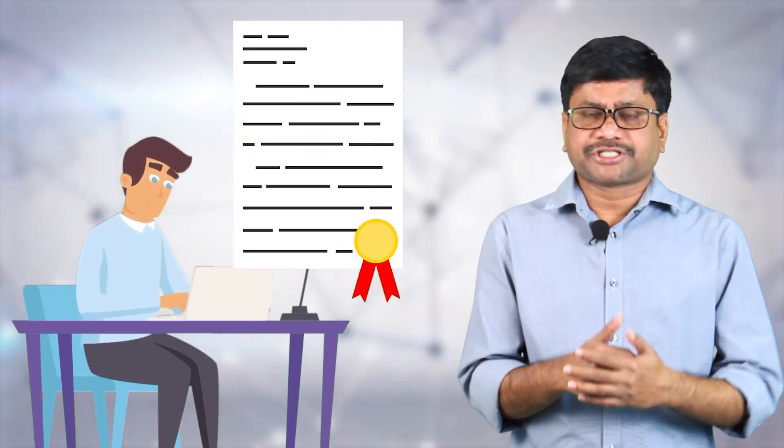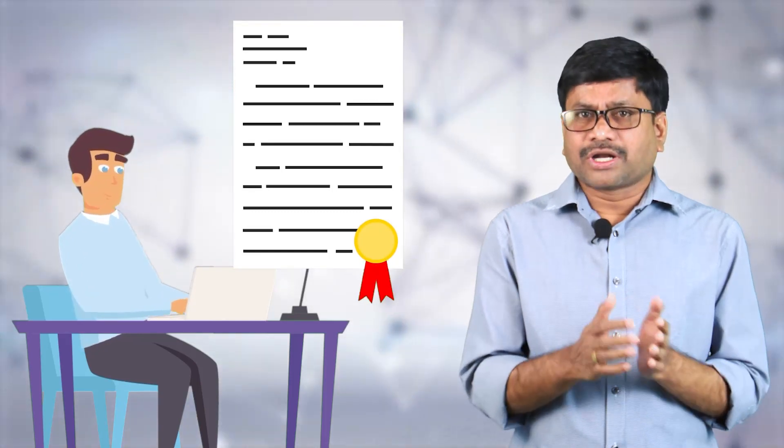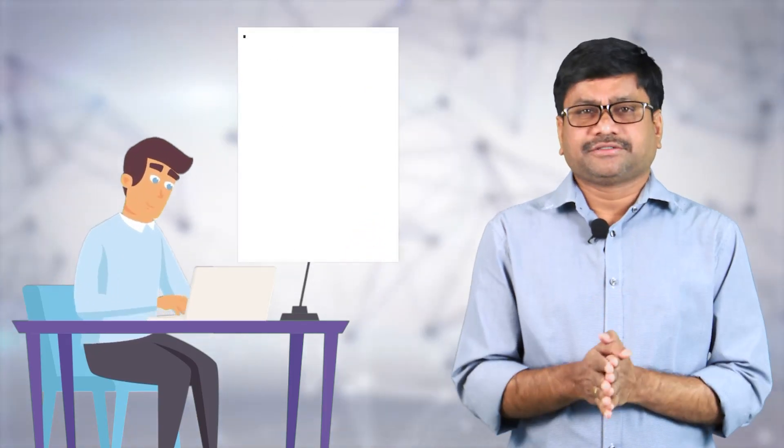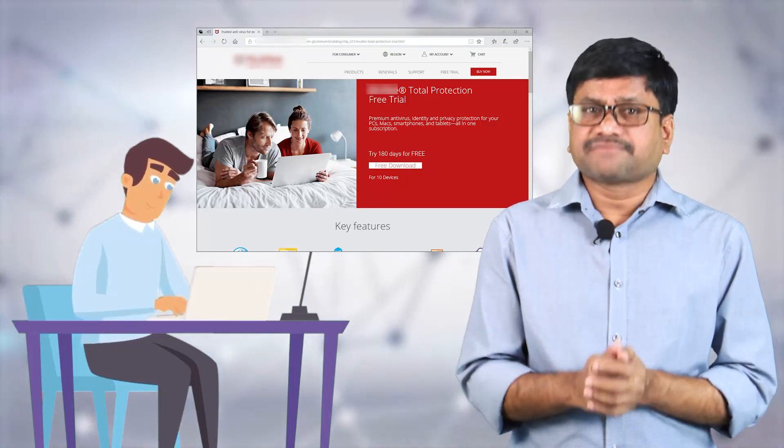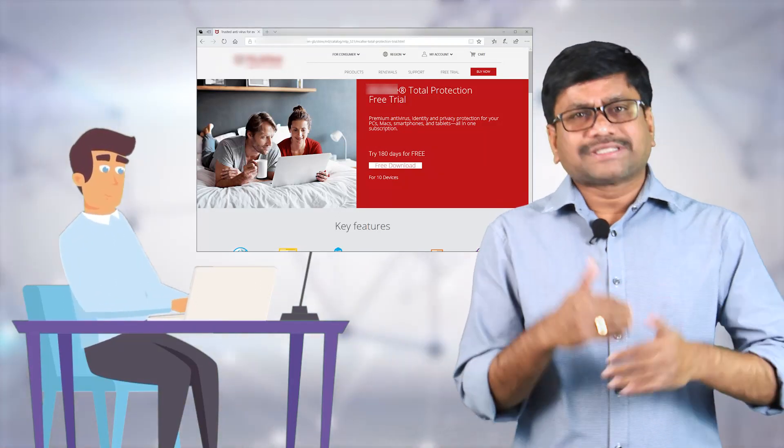If you really wish to install any software or application in your system, get a licensed or authorized version and install it. Software or applications downloaded from a company's website, or those linked from a company's website, are only considered trusted and harmless.